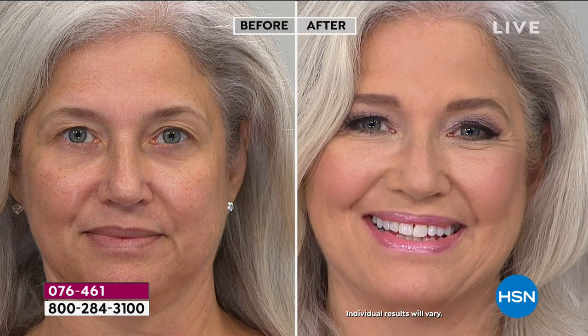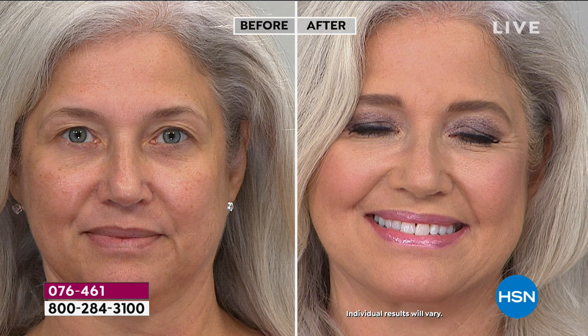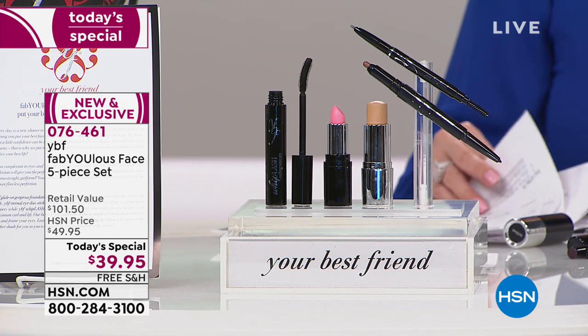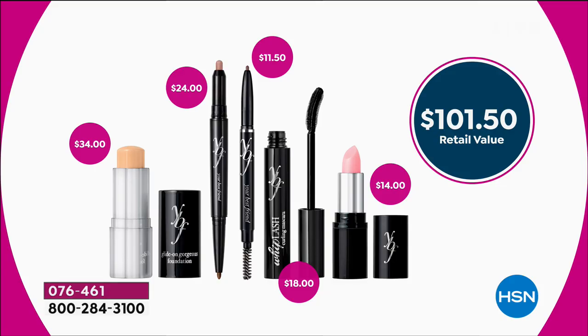Okay, girlfriends, look at this before and after — your full face. Everything a girlfriend needs for a full face, made easy. You are actually getting five — well, really six pieces when you consider one is a double-ended product — but five pieces, four of which are world launches and one which is our best-selling eyebrow pencil, the most reviewed beauty product on hsn.com. Absolutely everything you need for a beautiful face of makeup. We're going to show you the value because I can't believe what we're doing as a Today's Special — it's truly amazing.